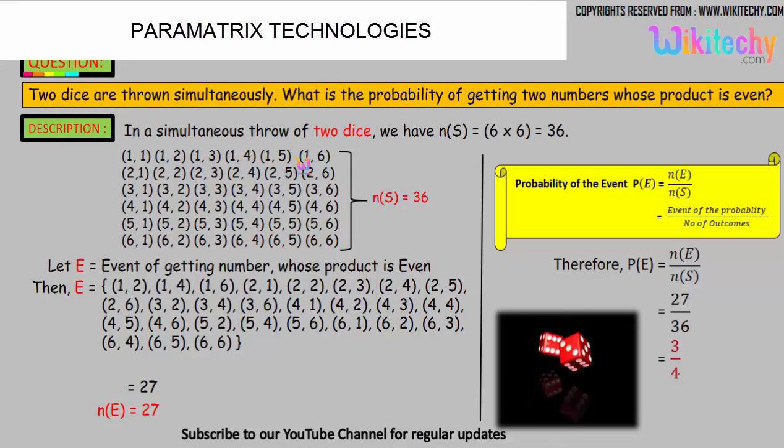We'll get combinations like 1,1 and 1,2. One dice will have one number and the other dice will have another number. The total sample space — the number of outcomes — is 36. The favorable events include 1,2; 1,4; 1,6; 2,1; 2,2; 2,3, and so on. At least one number in the pair should be even for the product to be even. We get 27 such pairs whose product is even.